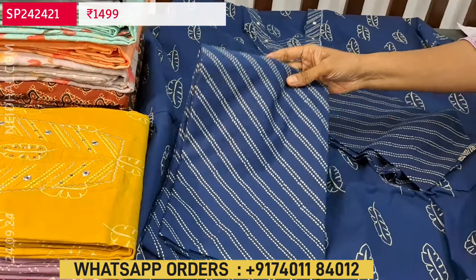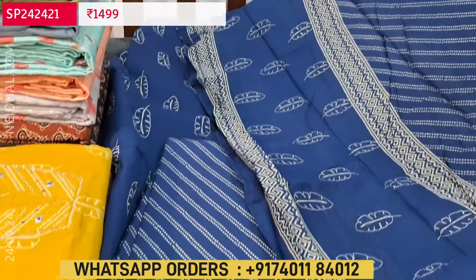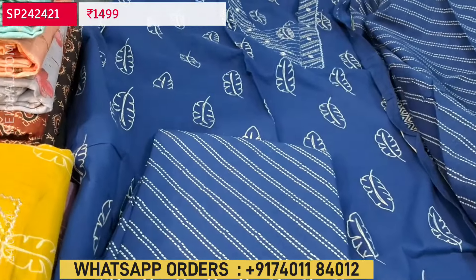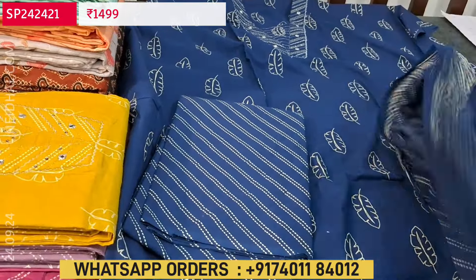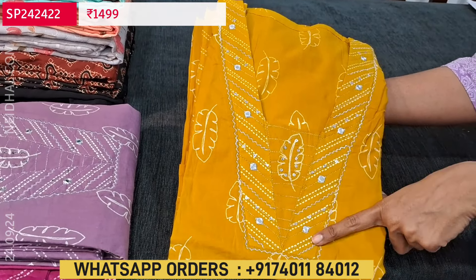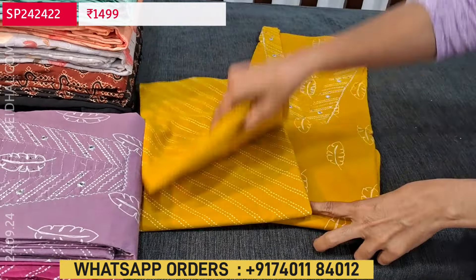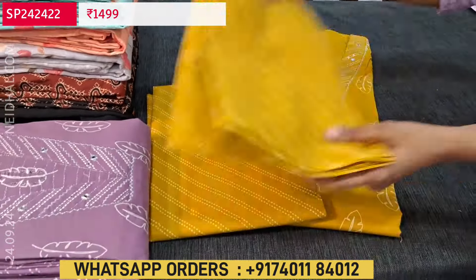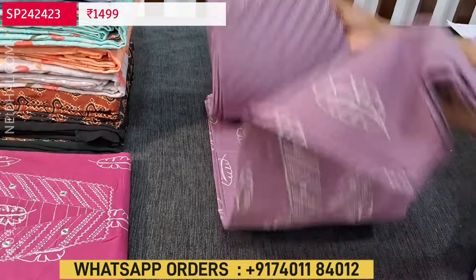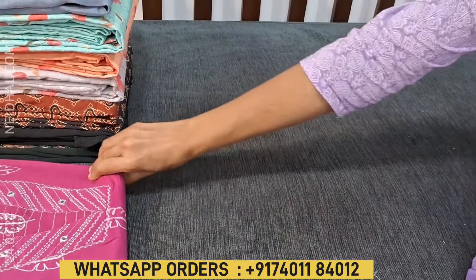We have printed pure cotton bottom and a pure mul cotton dupatta. For the pallu we have the same kind of leafy print with borders, and all over the dupatta we have the same print as that of the bottom. Cost of this three-piece set is 1499. It's a super soft feather-feel material, premium cotton. The beautiful neckline has a V-shaped pattern highlighted with zari and foam mirror work. Colors available: mehendi yellow, mauve shade, and dark pink.